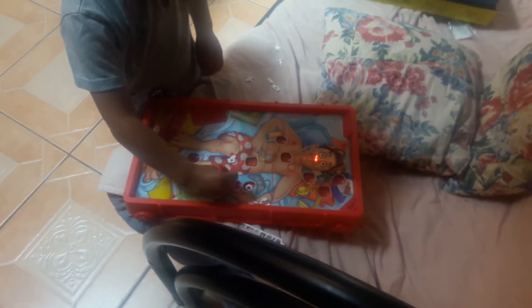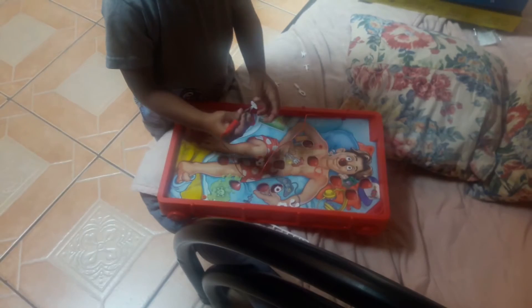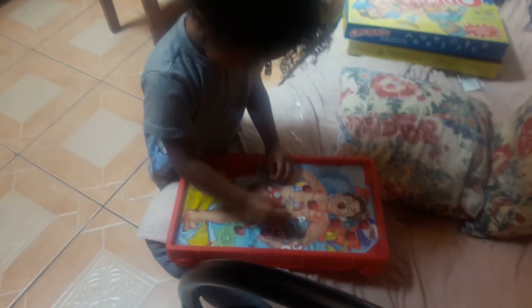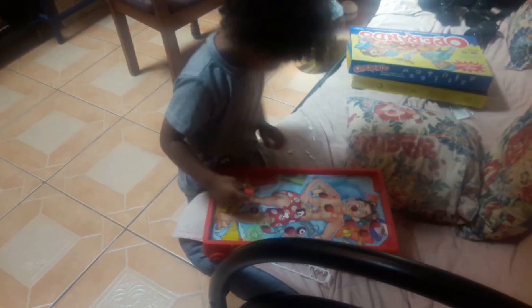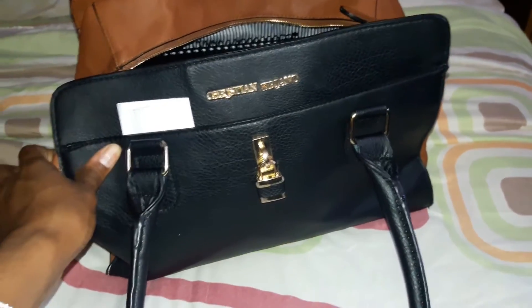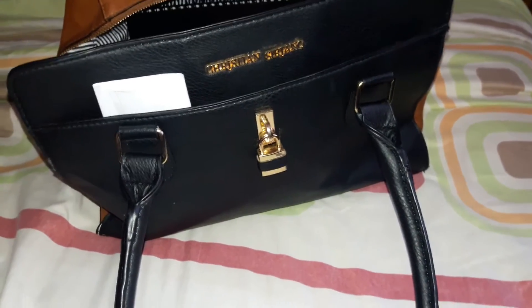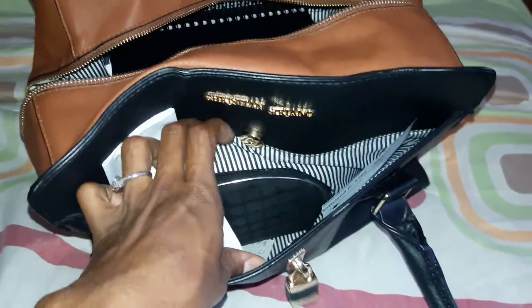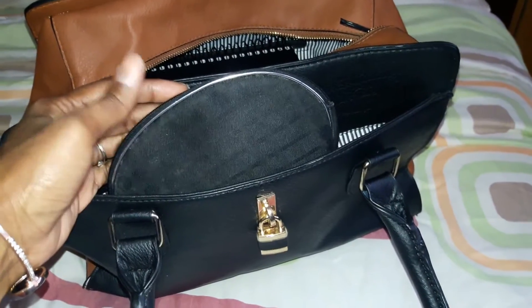Let me do a quick 'what's in my purse' — instead of doing a separate video I'll just do it in this vlog. This is the Christian Siriano bag I got for Christmas. I love the color and it's pretty spacious inside. In this pocket I keep some paperwork when I have errands to run, and I also keep a pouch with a lot of important receipts I want to hold on to for a while.